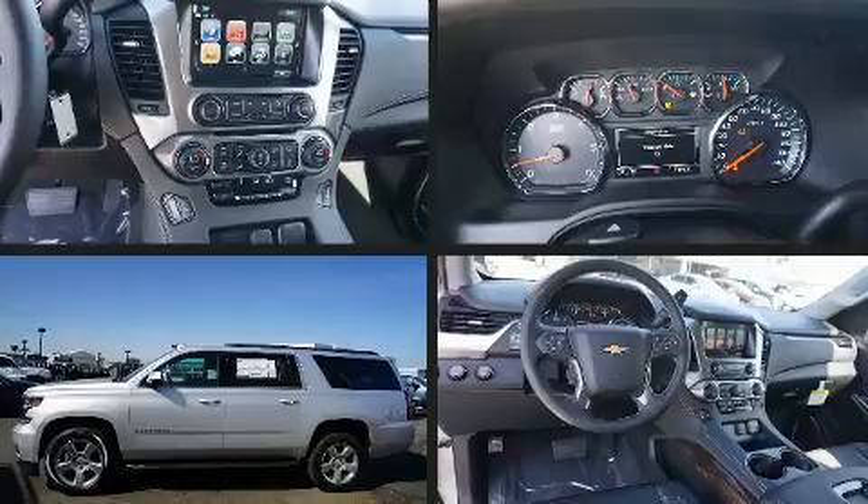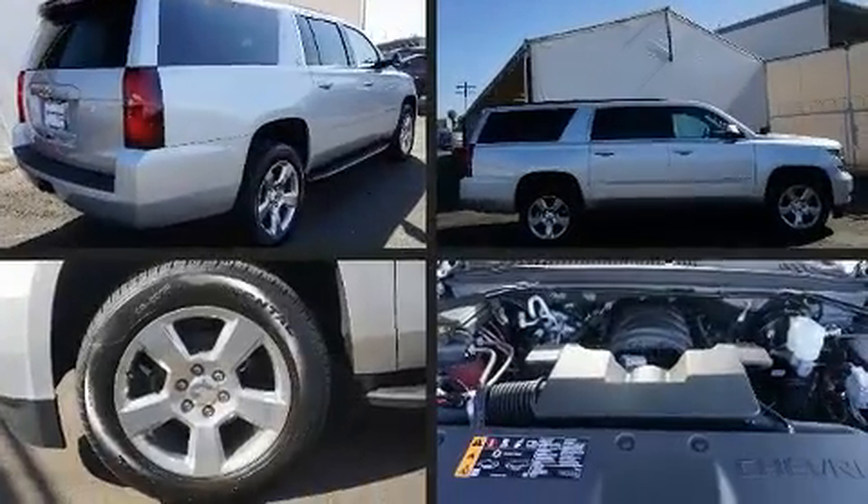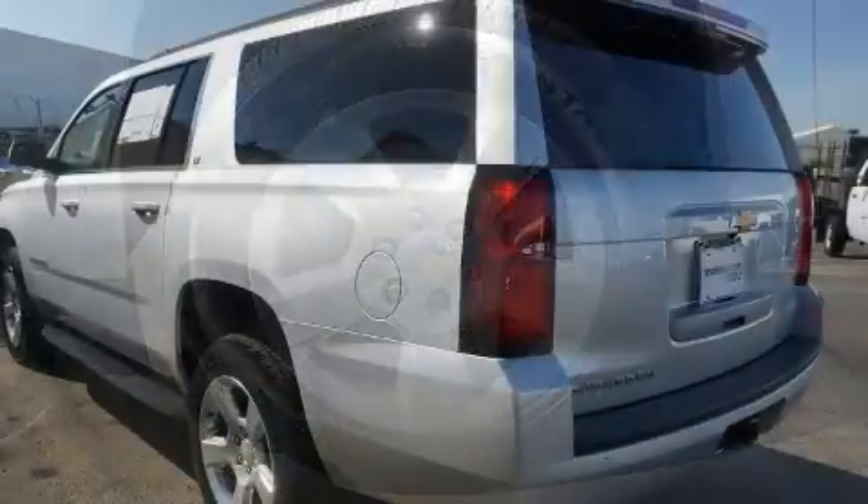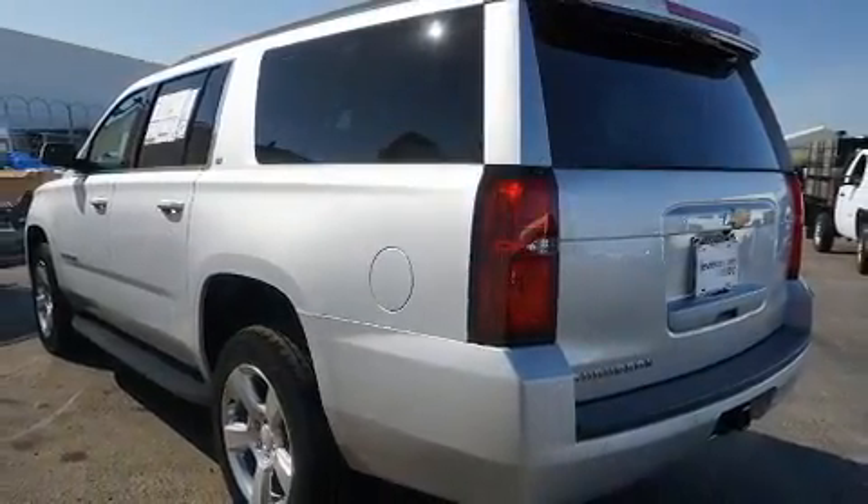Third-row seats expand the maximum passenger capacity to seven. Premium sound drives nine speakers, providing you and your passengers a sensational audio experience.